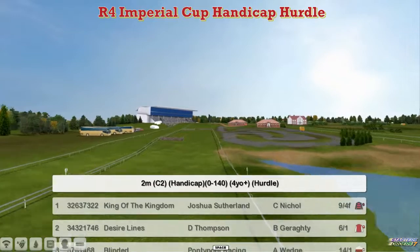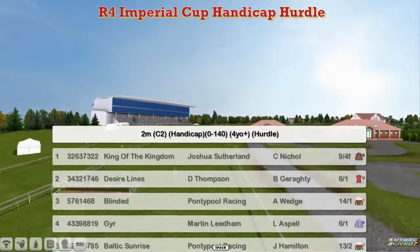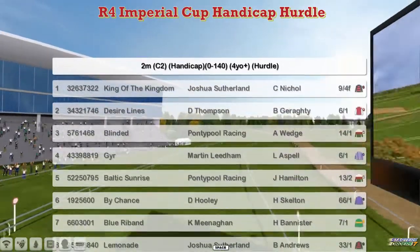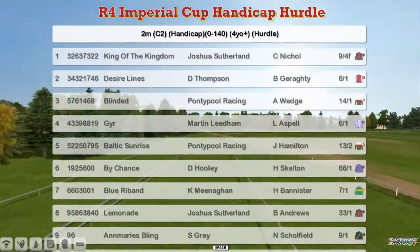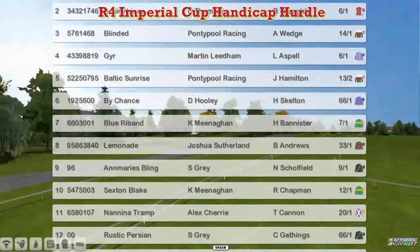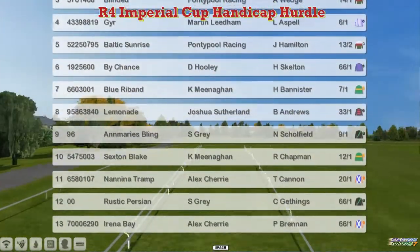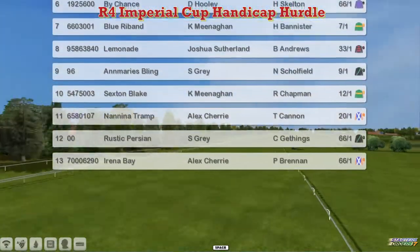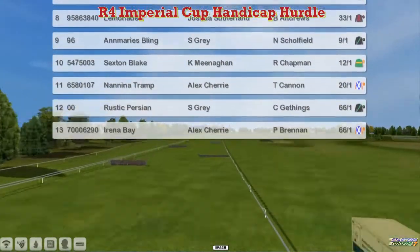The runners are: King of the Kingdom, Joshua Sutherland; Desire Alliance, Darren Thompson; Blinded, Graham Clatterbuck; Gur, Martin Edom; Baltic Sunrise, Graham Clatterbuck; By Chance, Dave Hoodie; Blue Riband, Kevin Minigan; Lemonade, Joshua Sutherland; Anne-Marie's Bling, Stu Gray; Sexton Blake, Kevin Minigan; Nanina Tramp, Alex Cherry; Rustic Persian, Stu Gray; and the 13th horse is Irina Bay, Alex Cherry.